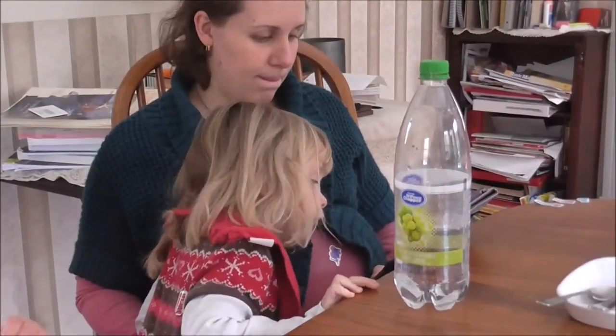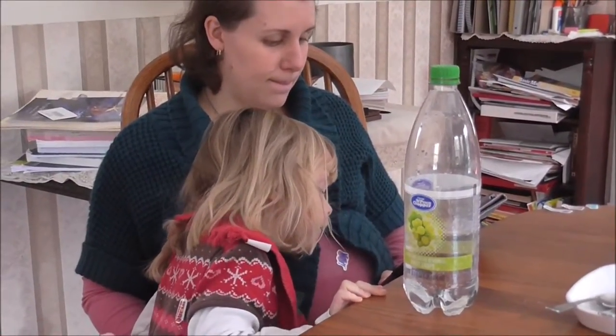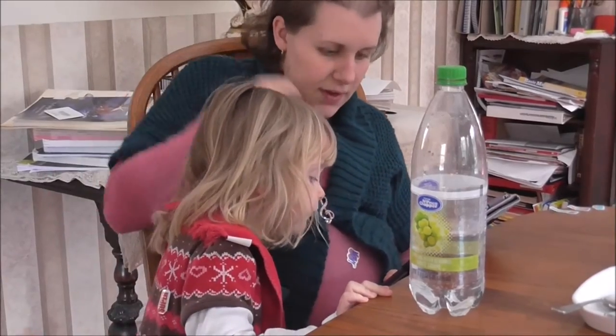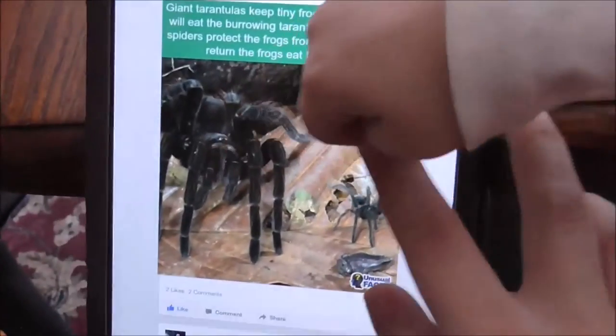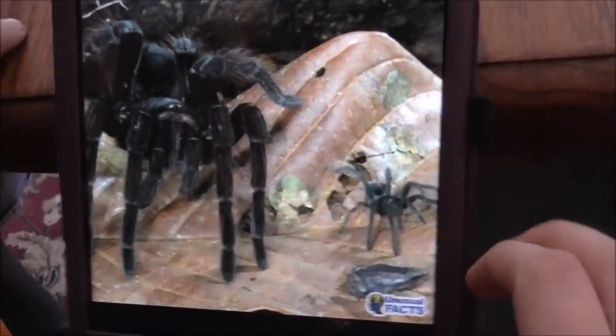Let me see — where are the frogs? See the little baby frog right here? Do they have a picture? What are those spiders? Actually, I'll blow it up. There we go.